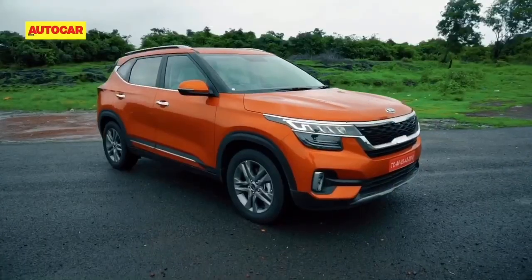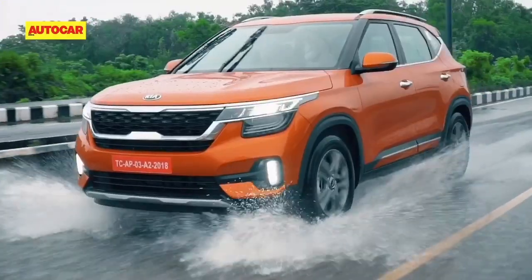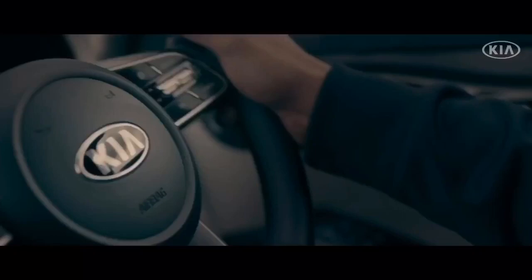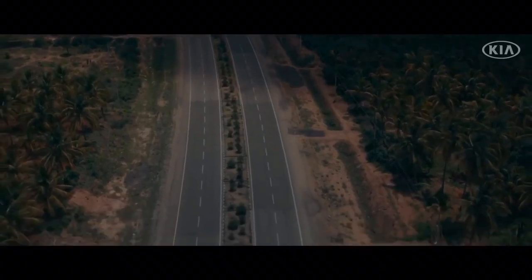Can any vehicle manufacturer in India stop the relentless march of Kia Motors? In just 6 months, Hyundai's sister company Kia has made a share of 2.53% of the passenger vehicle market. And if you talk about utility vehicles, this share rises to 7.43% — a robust performance that puts the most established OEMs in the shade.